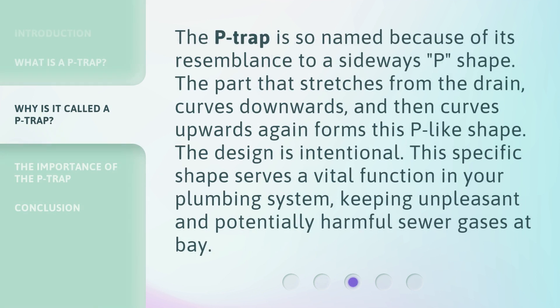The P-trap is so named because of its resemblance to a sideways P shape. The part that stretches from the drain, curves downwards, and then curves upwards again forms this P-like shape. The design is intentional — this specific shape serves a vital function in your plumbing system, keeping unpleasant and potentially harmful sewer gases at bay.